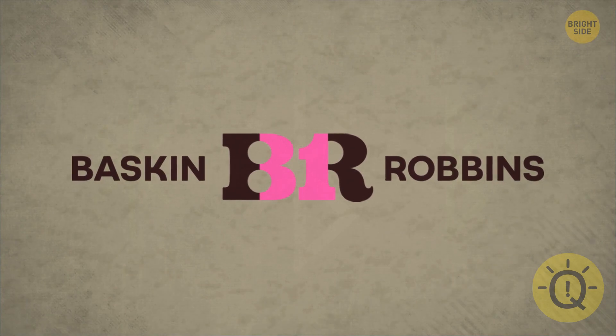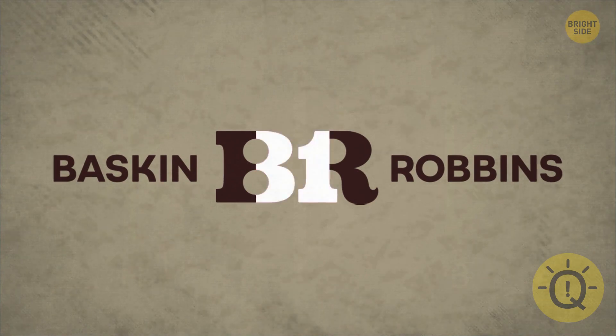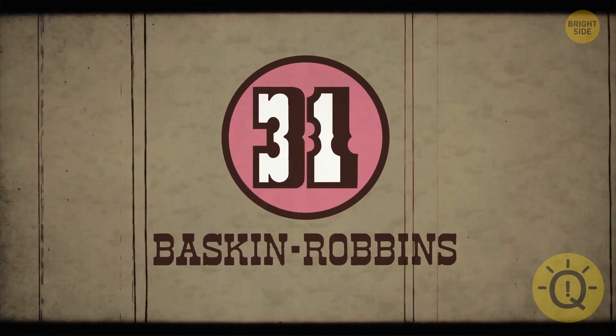Once you see this one, it'll be stuck in your head forever. Inside the BR logo, you may spot the number 31, referencing the 31 flavors of ice cream that the first Baskin-Robbins opened with.